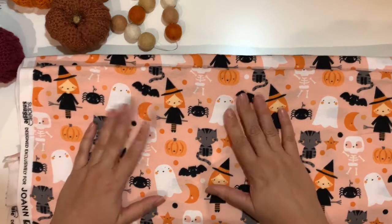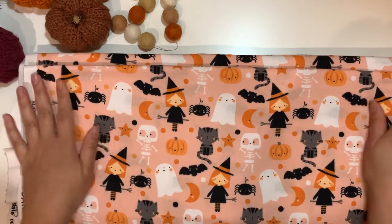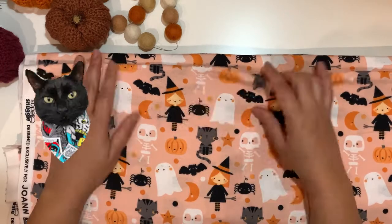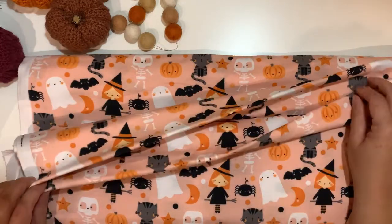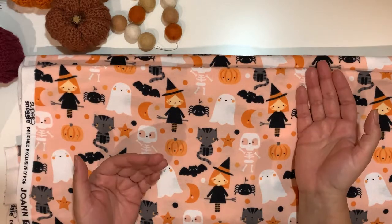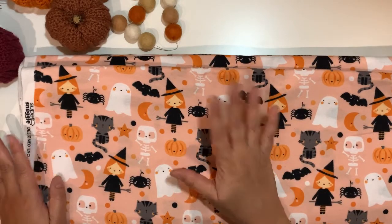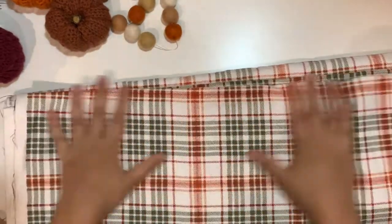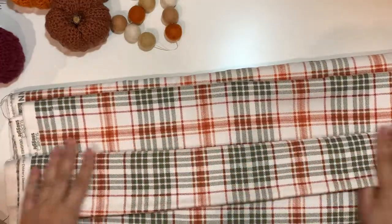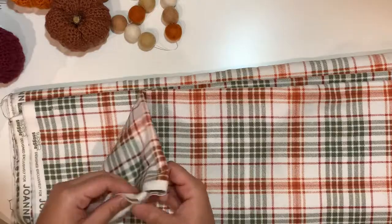I'm not entirely sure what I'll do with the fleece yet, but I was thinking cat blankets, pillowcases for their pillows, or maybe a little bandana. If I want to make pajamas I'll need a lot more, since here in Europe we prefer long trousers rather than short. The second fabric is the one featured on the Joann website — it's quite lightweight but really beautiful, and the inside is super soft and drapes nicely.